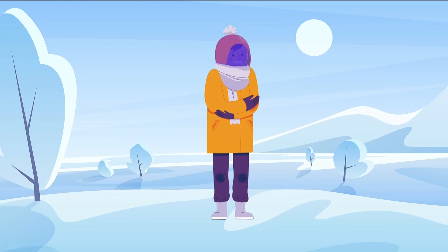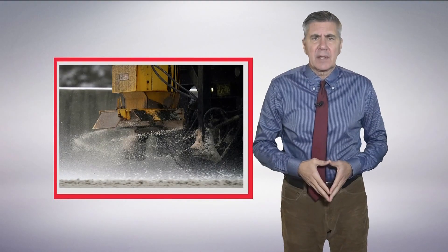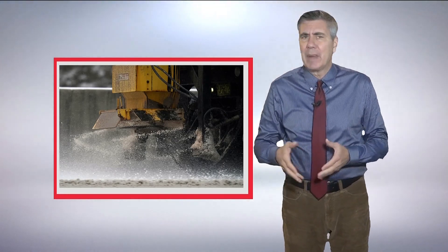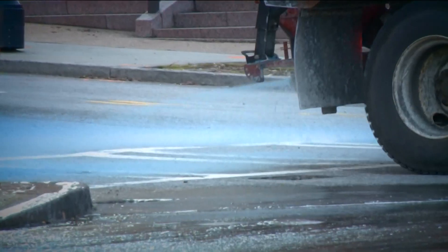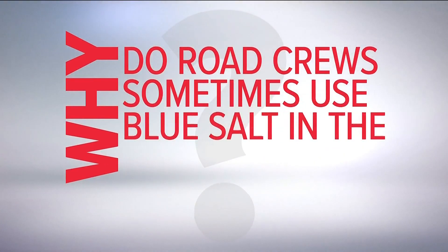As frigid temperatures turn you blue from head to toe, remember you're not alone. Winter can turn Georgia's streets and highways a shade of blue. To protect the state's roads from snow and ice, the Georgia Department of Transportation uses a combination of mostly white salt mixed with some that is blue. It's not a gender reveal — that blue salt does have a benefit to it. Here's why blue salt can be helpful when battling winter weather.